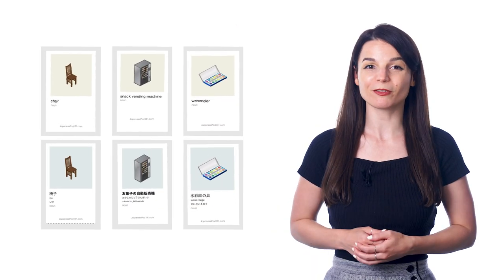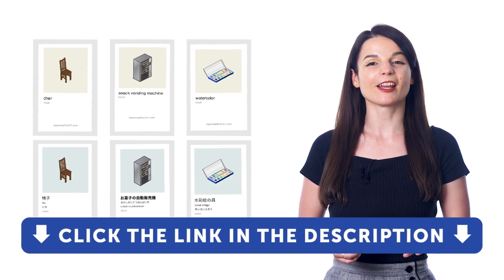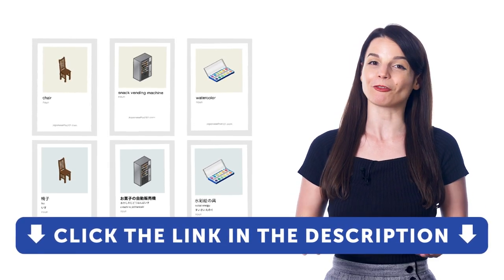So, if you want to speak more of your target language and add over 1,500 words to your vocabulary, download our printable visual flashcards right now, for free. Just click the link in the description to sign up for a free lifetime account and get free access.